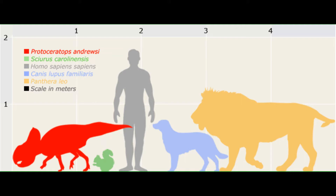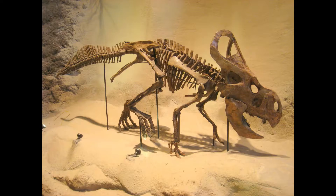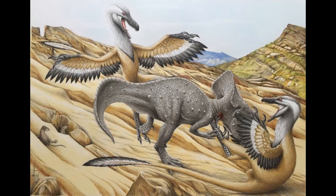Protoceratops was first discovered by photographer James Chapin Shackleford in the Gobi Desert as part of the 1922 U.S. expedition looking for human ancestors, led by Roy Chapman Andrews. In 1923, Walter Granger and W.K. Gregory described the species P. andrewsi in honor of Andrews.